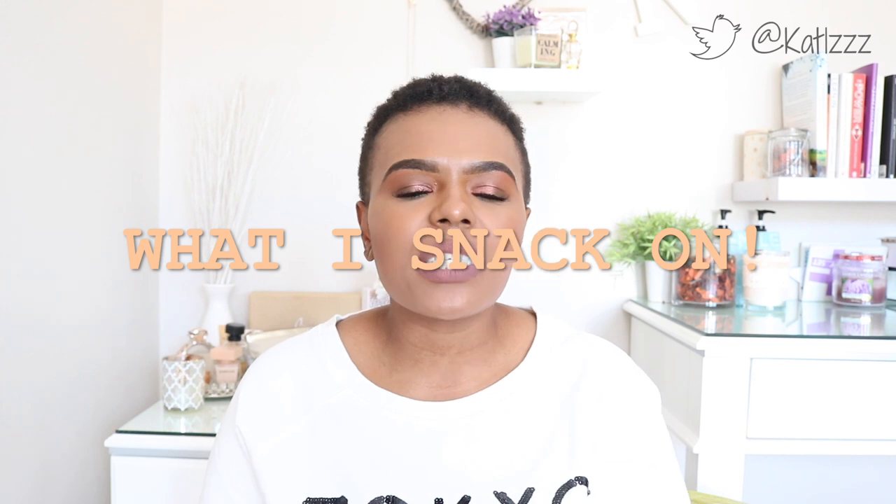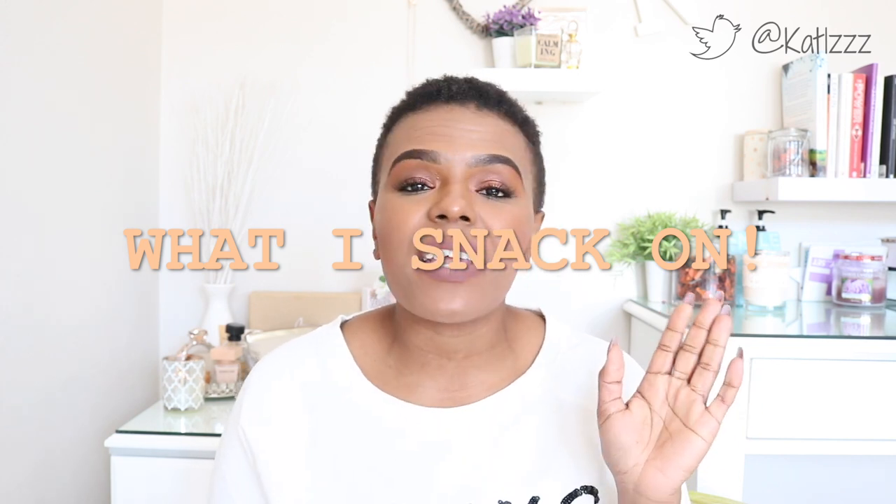Hey everyone, welcome back to the channel, welcome to another healthy living video. As you guys know, I love doing these videos and I've realized that a lot of you guys enjoy them as well. One of the questions I've received a couple of times is: what do I keep in my pantry? I'm giving it a little twist — this is a 'what I snack on' video. These are healthy snacks you can have at any point during the day, between meals, that provide the correct nutrients without feeling like you're going to gain a ton of weight.